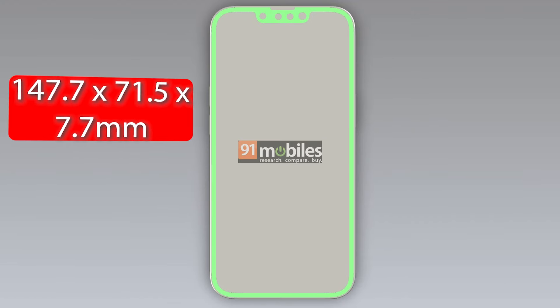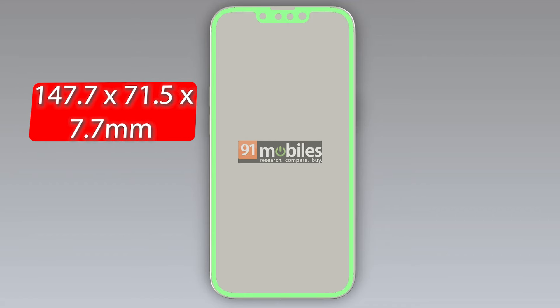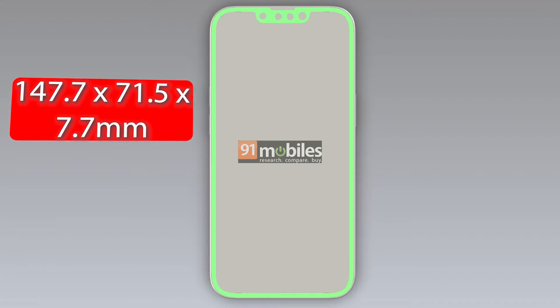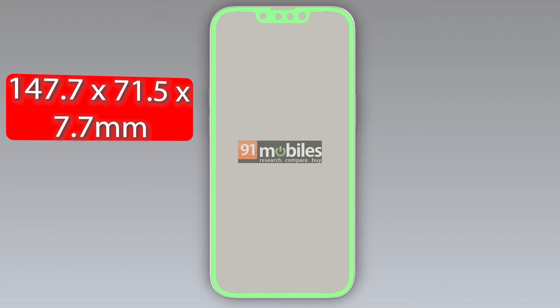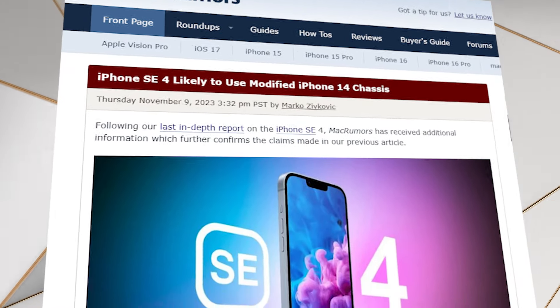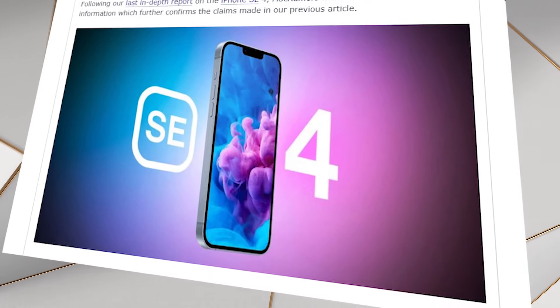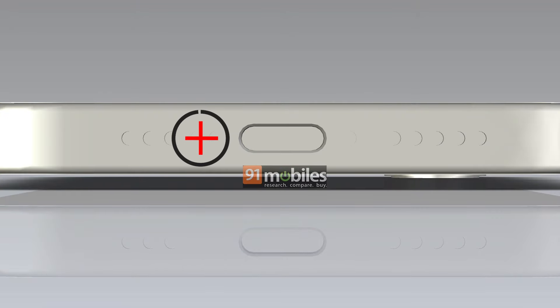The device's dimensions will be 147.7 by 71.5 by 7.7 millimeters, similar to iPhone 13 and iPhone 14. This corroborates MacRumors' report from last year, which also told us that the device could feature an action button, which is unclear based on the renders provided, and a USB-C port too.